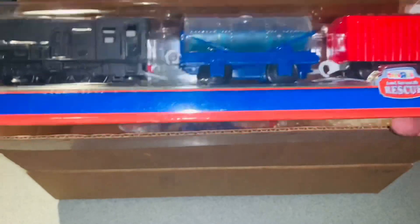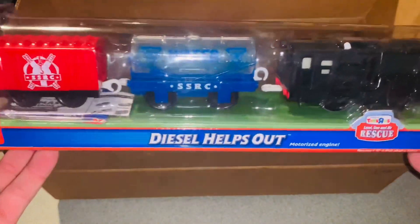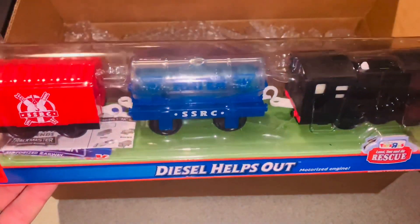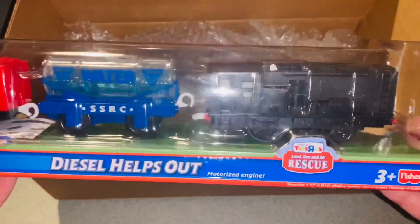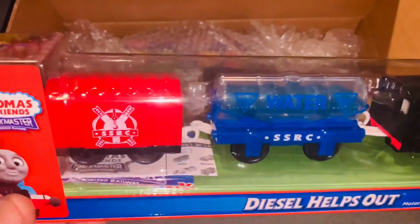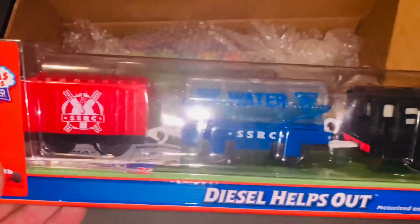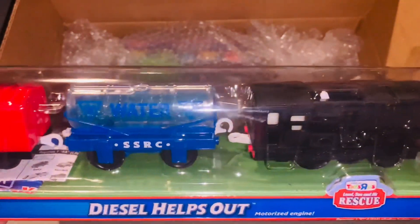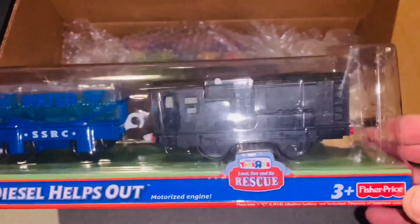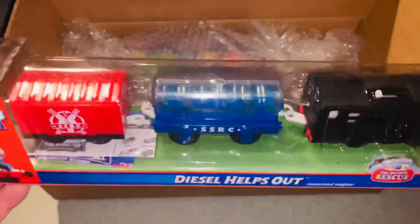So this first one is for the Diesel video. This was a Toys R Us exclusive, and I was missing it. I started doing the research and realized I didn't have this one — I was like, oh no! But it all worked out. Here he is — very cool.